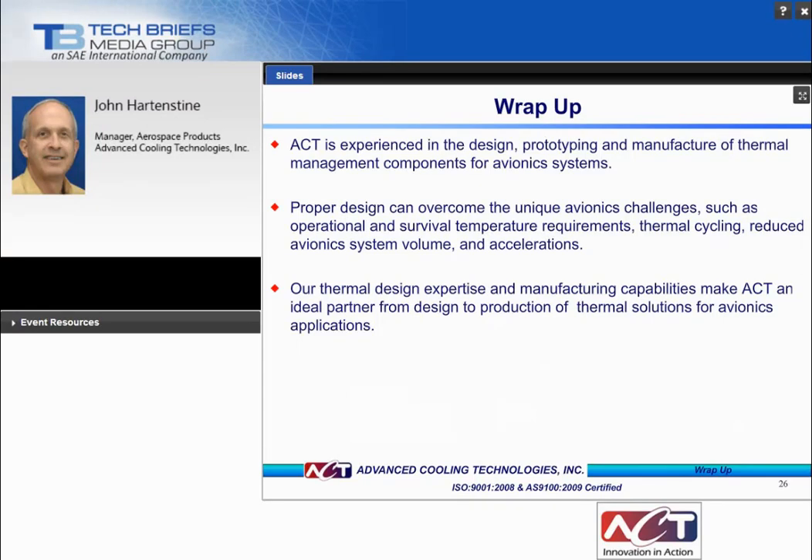In summary, we hope this presentation provided assistance to design engineers of aviation platforms by providing direction on the understanding, benefits, and potential uses of heat pipes and high-K plates. Many of the challenges facing avionics system designers can be met with a proper thermal management system including heat pipes, high-K plates, and their associated related technologies. ACT has the experience in the design, prototyping, and manufacturing of these systems and is well positioned as a thermal management partner. Thank you for your time this afternoon, and we will take some questions.